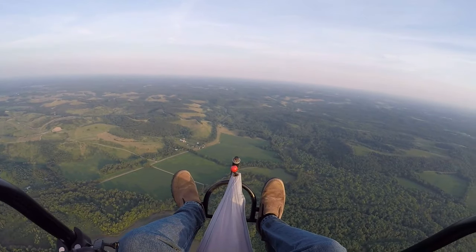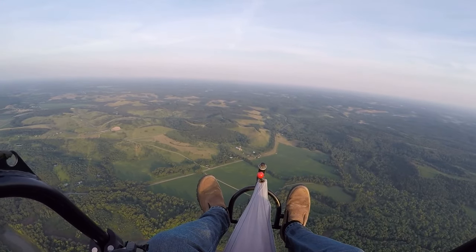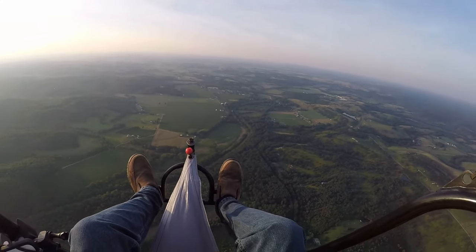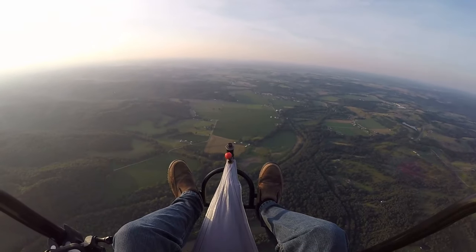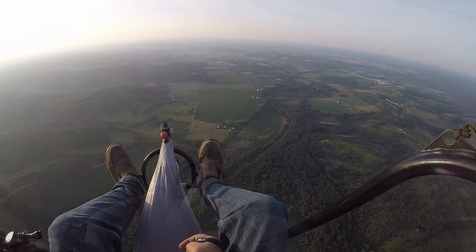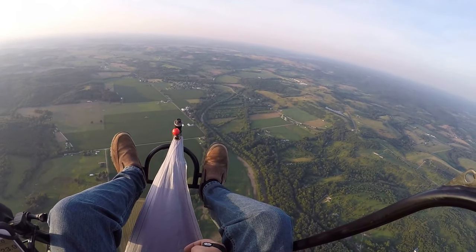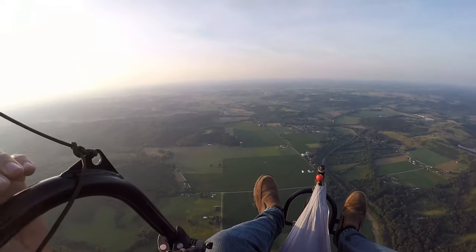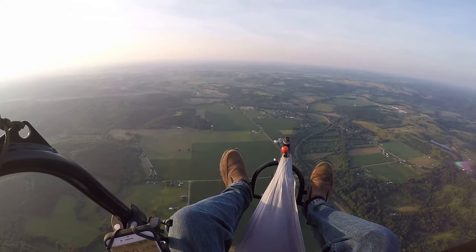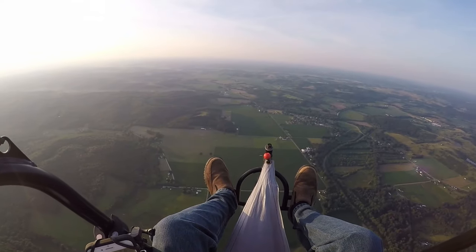I think that's Cambridge over there, and we're going to go into Concord over there. Twenty-one hundred feet. Twenty-two hundred feet. Twenty-one hundred feet.